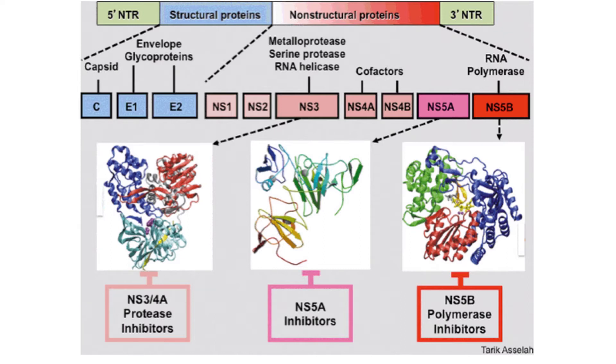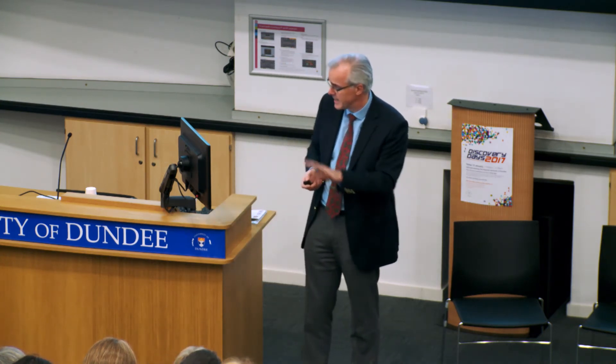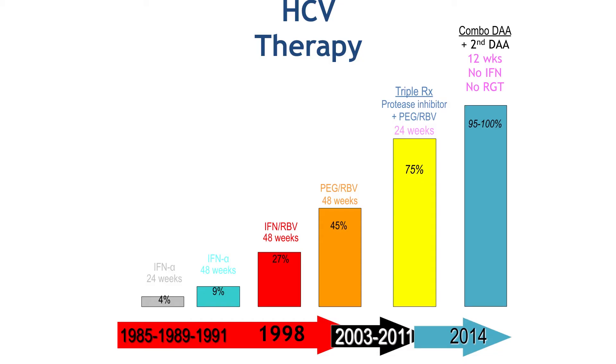The top of this graph shows the gene structure of the virus. The next line down shows the proteins that the gene structure produces. There are three key proteins: the protease, the NS5A complex, and the polymerase. These three proteins allow the virus to replicate. We have now developed drugs that block every single one of these proteins. Since 1989 to about three years ago, we've developed those drugs, and they're now widely available. Tayside, NHS Dundee and the University of Dundee have been involved in the validation and use of those drugs.